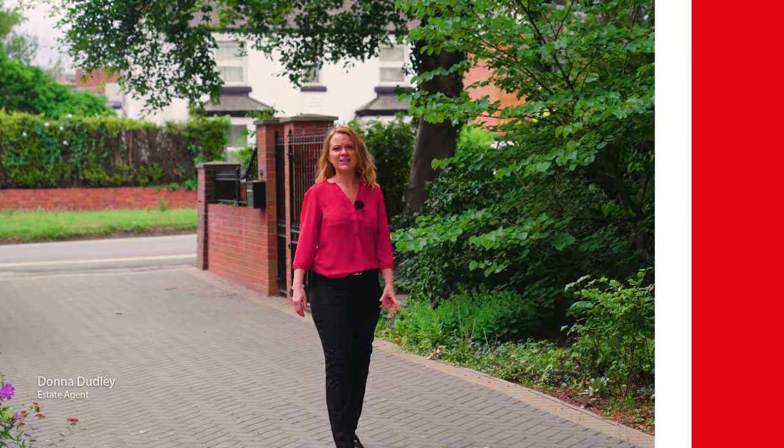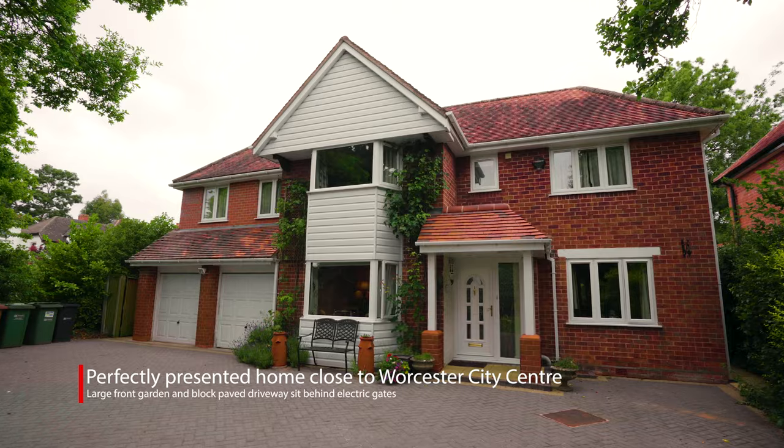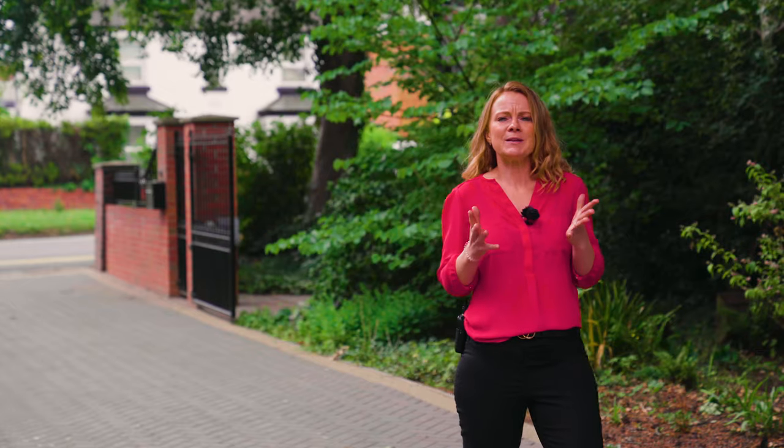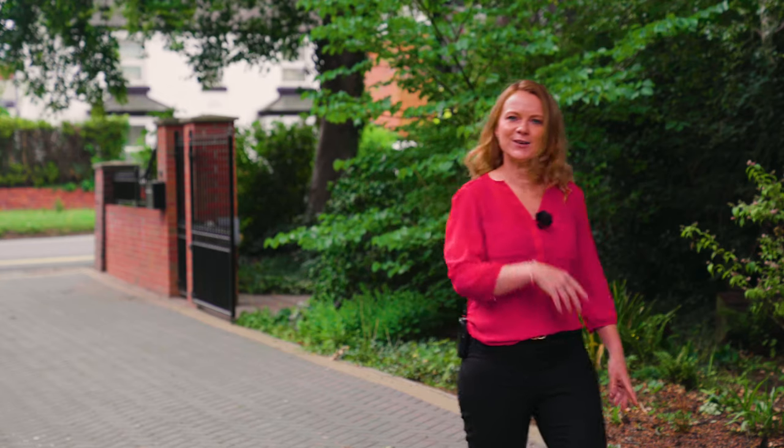Welcome to Haymes House, situated within just a short walk of Worcester City Centre, yet surrounded by beautiful countryside, including Worcester Woods Country Park and Perrywood Nature Reserve. This family home has been beautifully kept. Come and take a look inside.